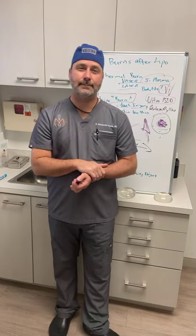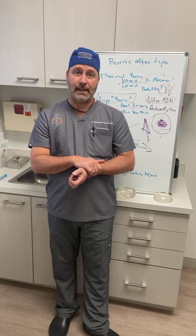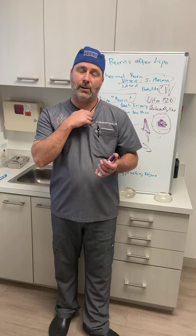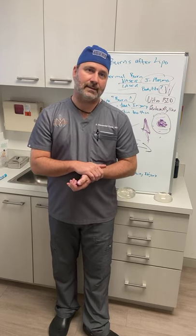For minimum BMI: for a BBL it's typically around BMI 22, because we need enough fat to transfer. For lipo only — where it's about contouring rather than how much fat is removed — it can be lower. Younger, lower-BMI patients often seek HD or high-definition lipo, which is about etching out the musculature, and that can be done at BMI 19 or so.